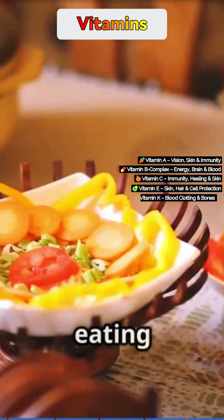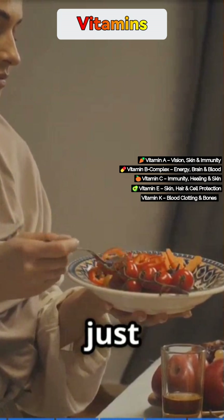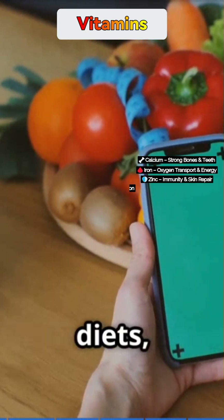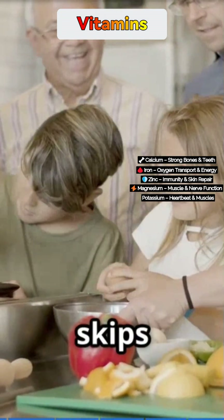It's not about eating more — it's about eating right: colorful, diverse, and balanced. Whether you're veg or non-veg, your body speaks — just listen to it. Drop a comment if you want us to cover supplements, immunity-boosting diets, or kid-friendly nutrition next, and don't forget to like, subscribe, and share this video with someone who skips their veggies.